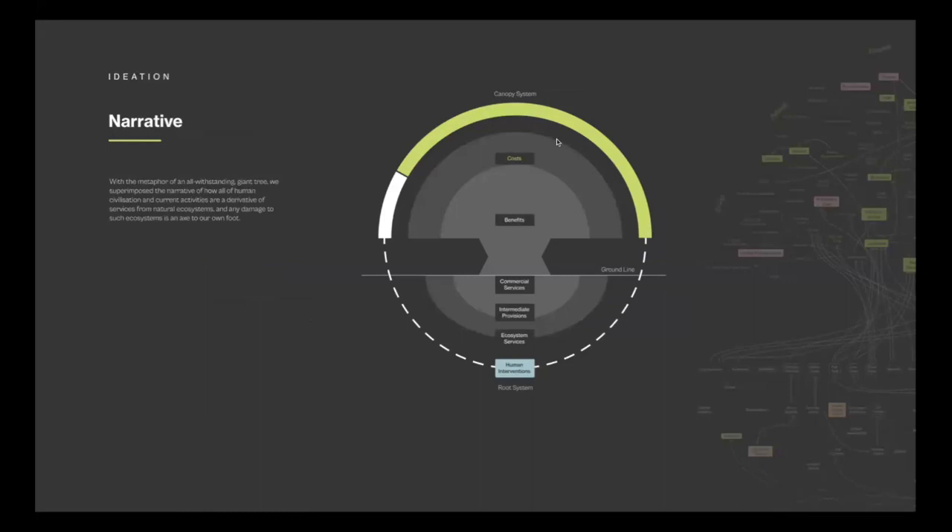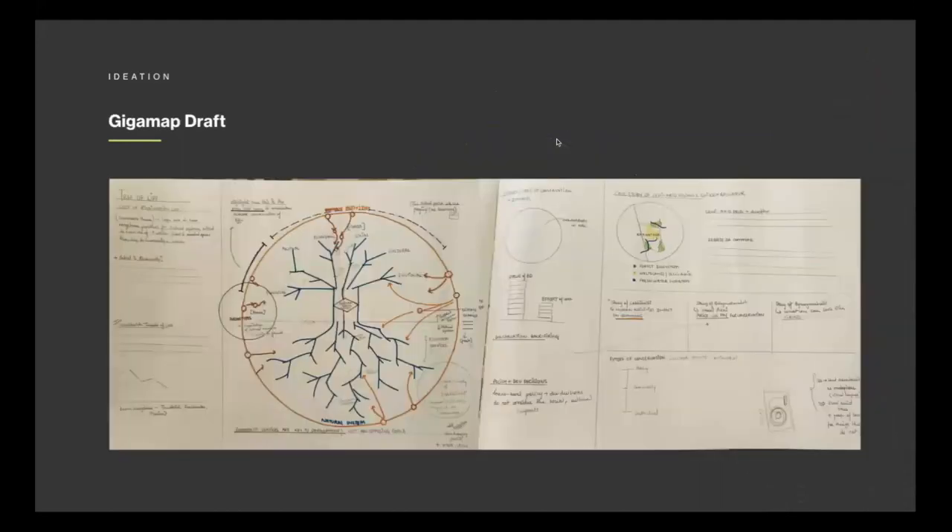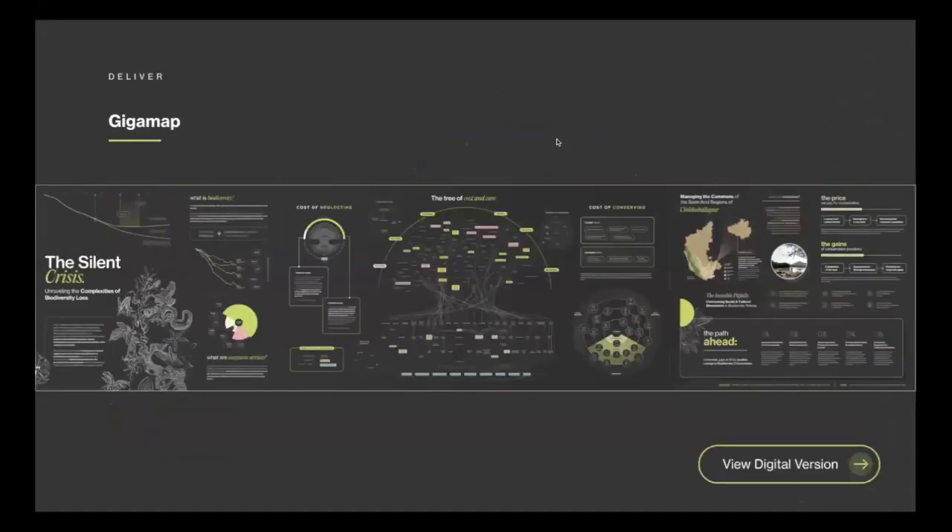Below the ground level — the root system — speaks about the different services biodiversity offers and how we intervene to convert those offerings into services. Above the ground line — the visible part — shows the benefits we reap, the costs that come with them, and the entire canopy system. Moving ahead, we created a layout or wireframe for how the narrative would flow. In the initial half of the final map, we present statistics on how serious biodiversity loss is and how it has increased over the years.